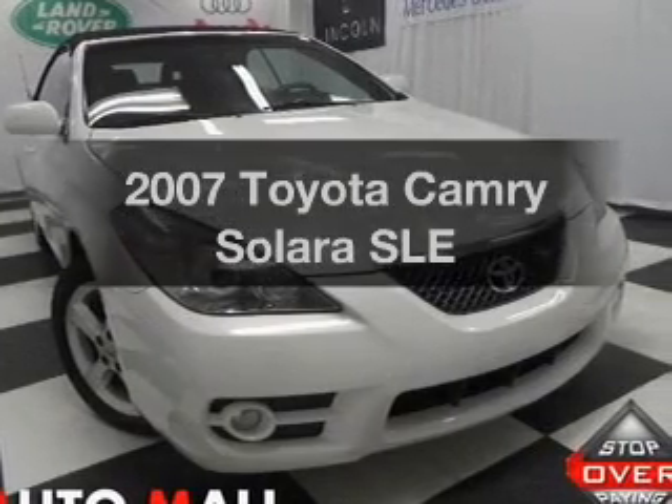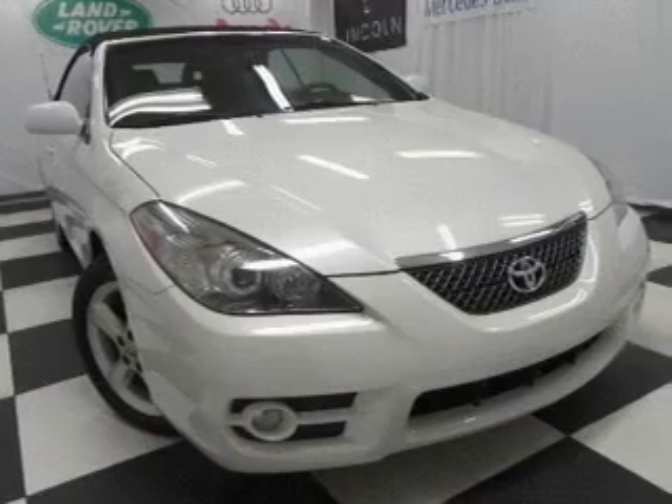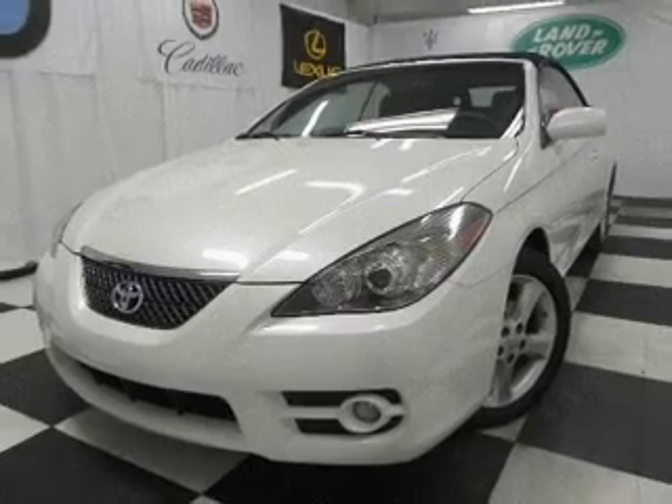Everything you need under one roof with this great vehicle. With a reliable six-cylinder engine connected to a smooth shifting five-speed automatic transmission, anti-lock brakes help you bring your vehicle to a safe stop.